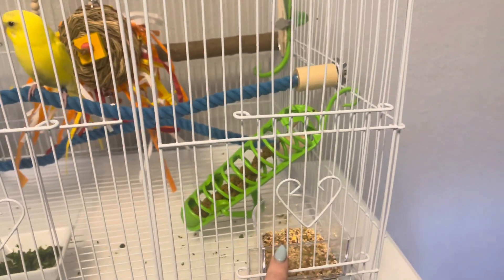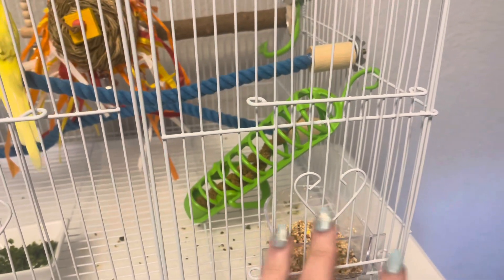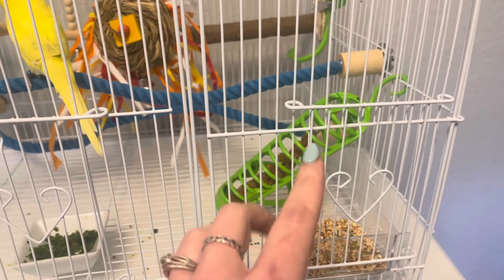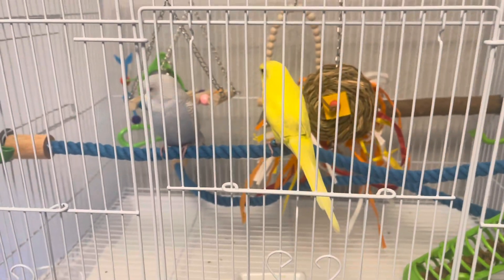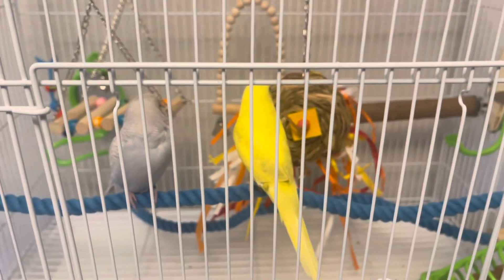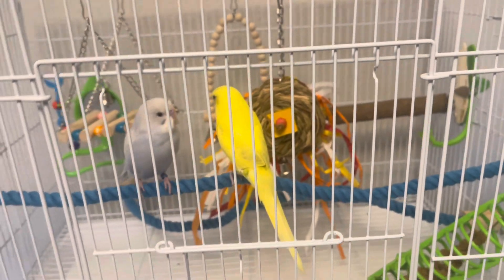They are on a seed mix right now. I know there's a lot of controversy around this, but I am going to continue with seed. I will take out the millet and use it as a bonding tool. We do have greens in here, and we are trying to get them onto more fresh chopped food — starting with just greens right now. They are adjusting and doing great.